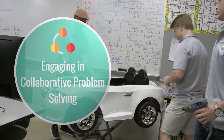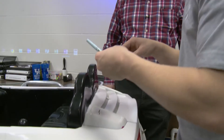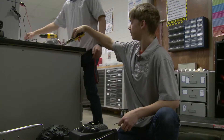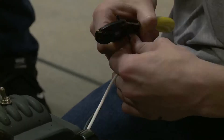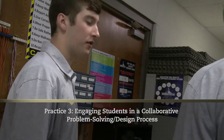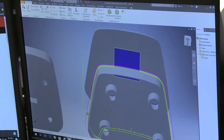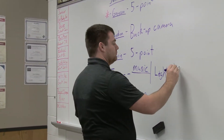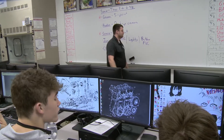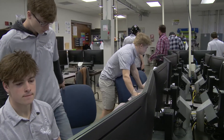An industry standard design process provides a framework to scaffold instruction through a PBL unit that also helps students work through the problem. As students apply the design process to accomplish the goals of the PBL, they internalize the how and why of using a problem-solving design process. Students work in collaborative teams using various project management tools similar to those used in a high-functioning workplace environment, such as group contracts, scrum boards, and group roles.